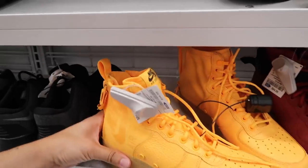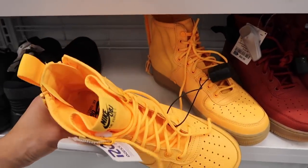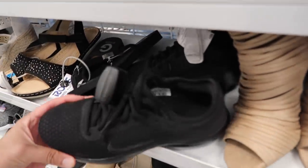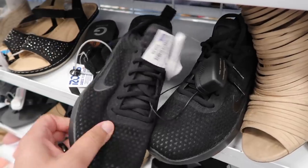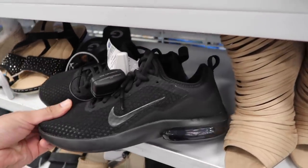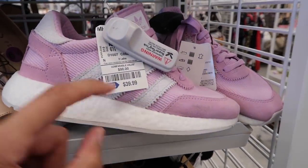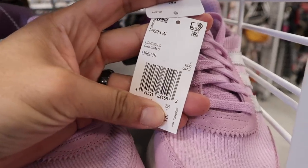Odell Beckham Air Force Ones for $55 — still here in size eight and a half. Moving to the women's section: got an Air Max with an airbow on the back for $49.99. Also check out this Adidas — looks like a full boost, $39.99, compare value $98.